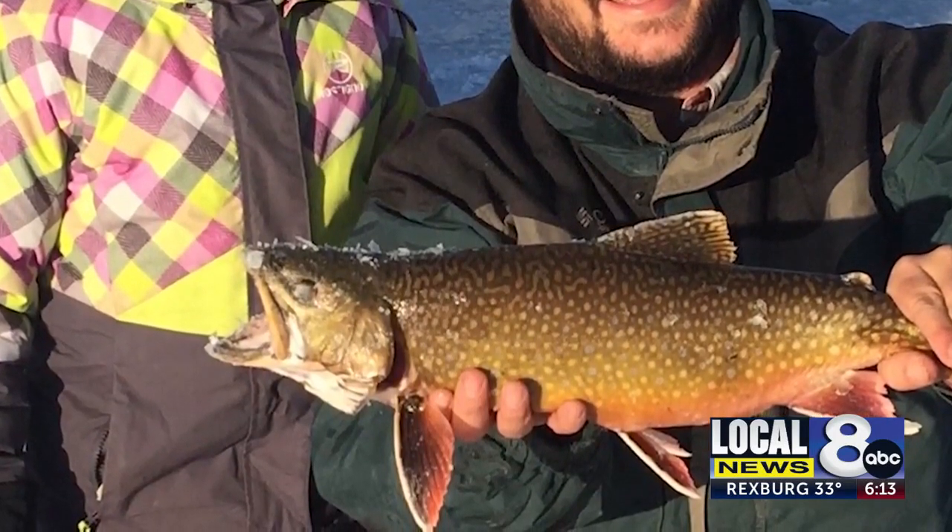We've got some of the largest Yellowstone cutthroat trout you'll see in the area. We have some very large rainbow trout and Yellowstone cutthroat trout hybrids that people can catch. We currently have the catch-and-release state record for hybrid trout, and we just got the certified weight state record for Yellowstone cutthroat trout in Henry's Lake.